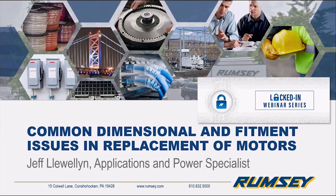I'd like to introduce Jeff Llewellyn. Jeff is one of Rumsey's power transmission specialists. He typically resides in our Conshohocken office when he's not locked in at home. Jeff has over 13 years of varied PT experience and fills a host of roles within Rumsey, from supporting site services to fixing gearboxes and even helping design and implement aluminum guarding when appropriate.